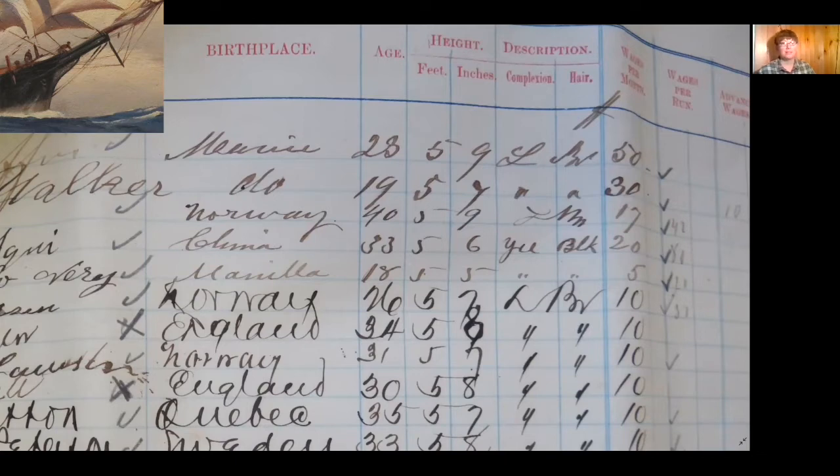The first sailor listed is described as having an L complexion and BR hair. L is likely an abbreviation of light, and BR likely means brown. However, sometimes there is BL for blonde — in a scribbled abbreviation, BR and BL can look a lot alike. On the second line, ditto marks indicate Walker was also light-skinned and brown-haired. But the fourth sailor and Vieri are not listed as light-skinned. We see Y-E-L, an abbreviation of yellow, and B-L-K, a shortened form of black. At the time this was written, yellow would have indicated these two crew members were Asian. We already knew they were from China and Manila — a fact this physical description supports.